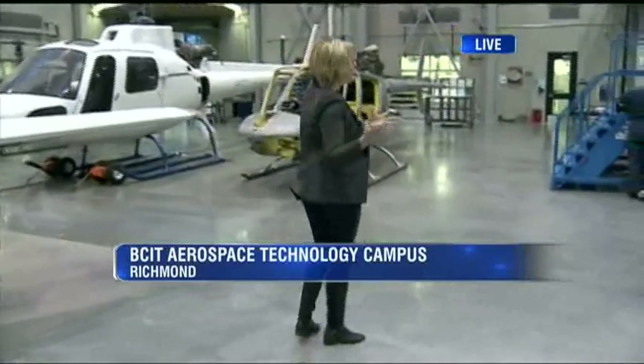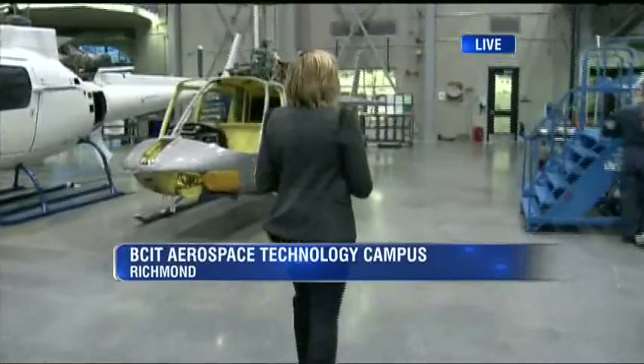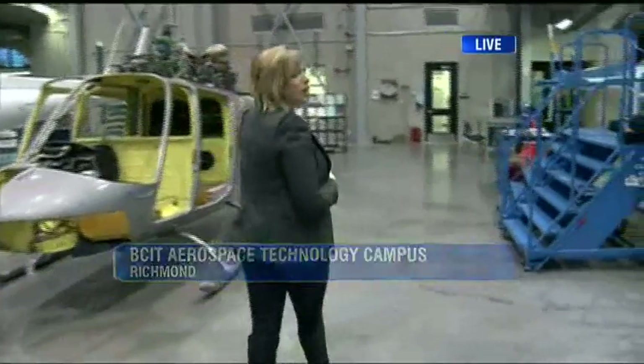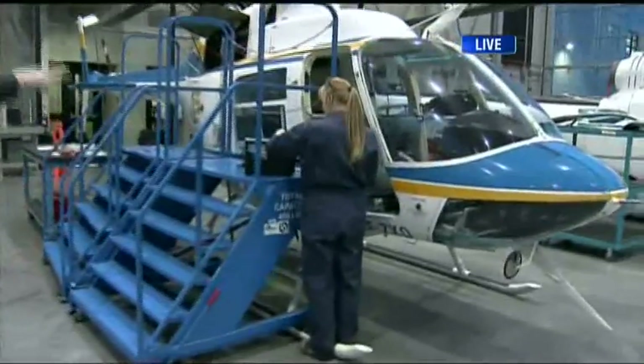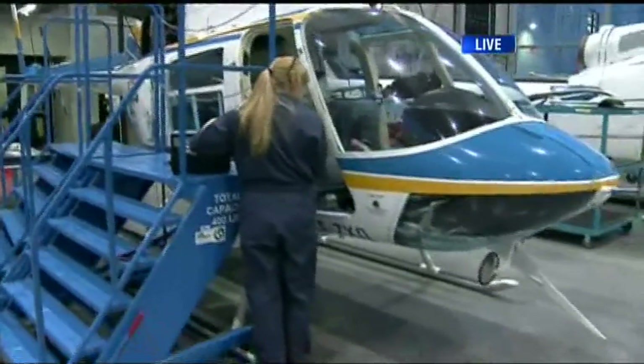One of the largest of its kind in the world, we are at the BCIT Aerospace Training Campus. We are going to be doing some maintenance on various planes this morning, Riaz and Jody. First up, though, we are going to tackle this helicopter.